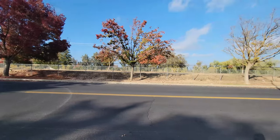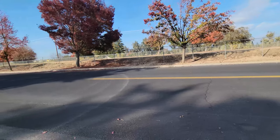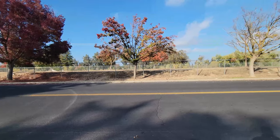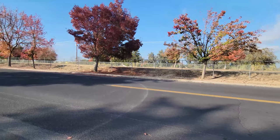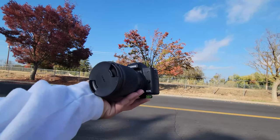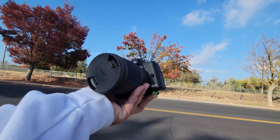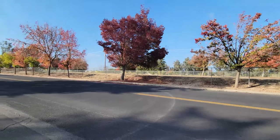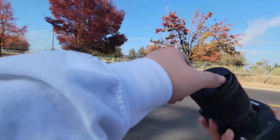Right now the video you're seeing is on my phone — it's a Galaxy S21 for those of you that are curious. And I'm going to be shooting today with my Canon M50 using my brand new Sigma 16mm 1.4. Yeah, I'm really excited to give this lens a try.